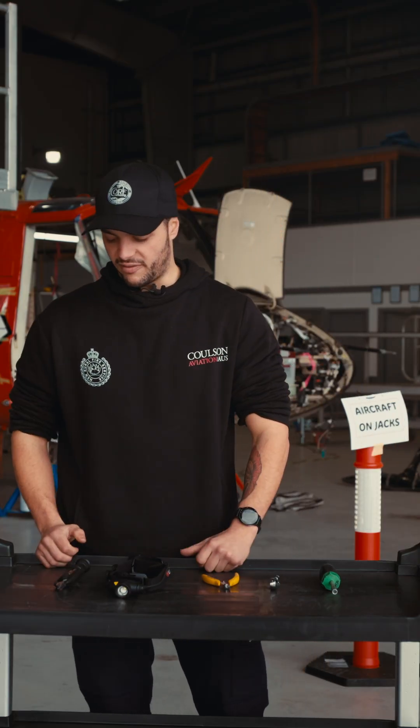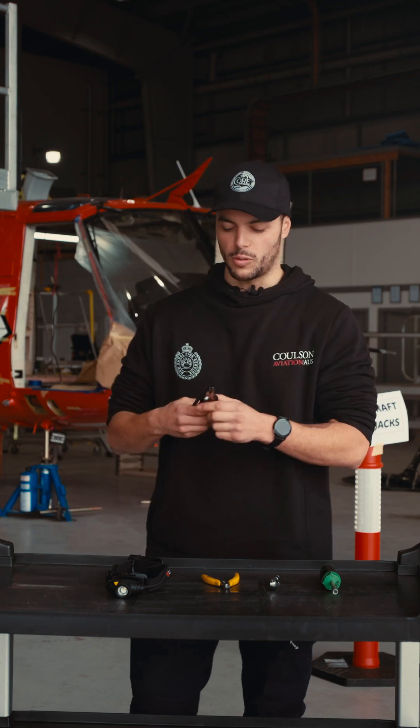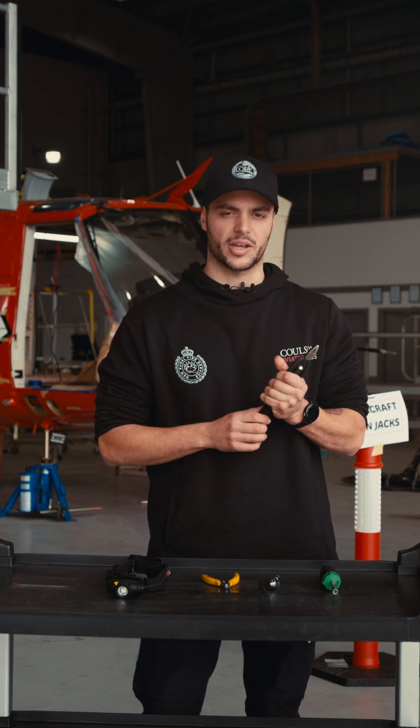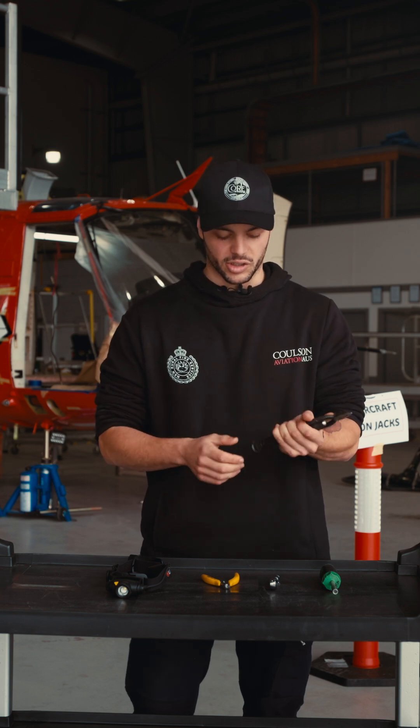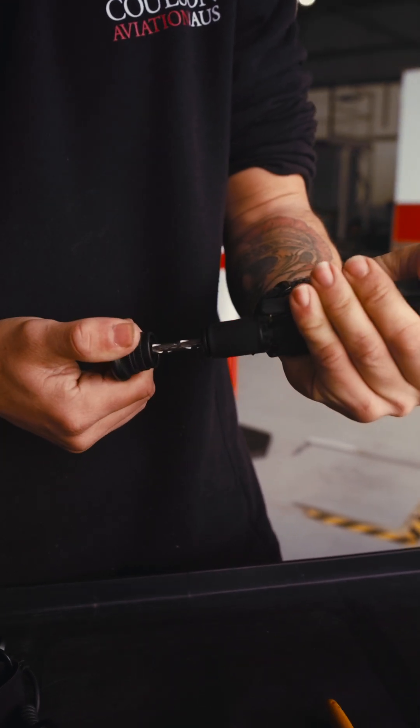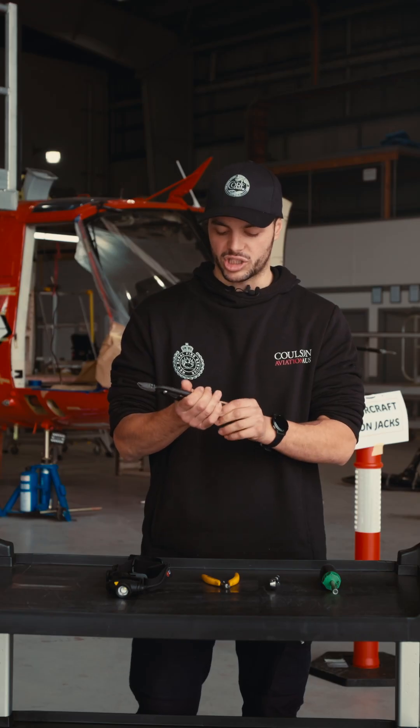Finally, another cool little one: safety wire pliers, for when we're lock wiring or safety wiring components to make sure they're safe. These ones are reversible in and out, and yeah, makes for awesome, great quality products and keeps quality standards high.